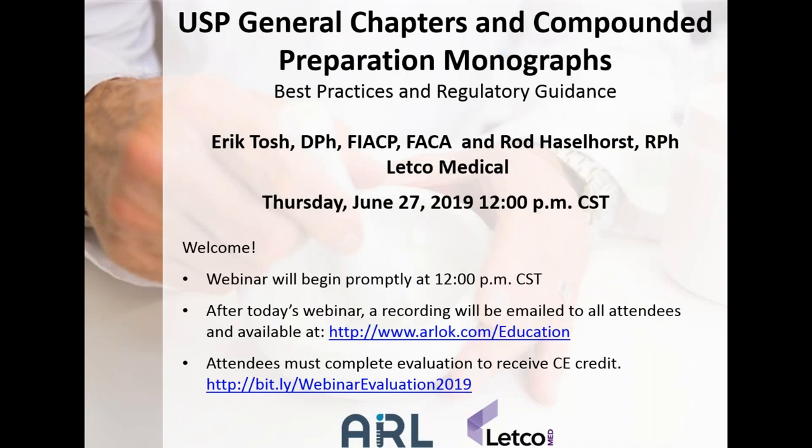Welcome to today's webinar: USP General Chapters and Compounded Preparation Monographs — Best Practices and Regulatory Guidance, as presented by Eric Tosh and Rod Haselhorst with Letco Medical.